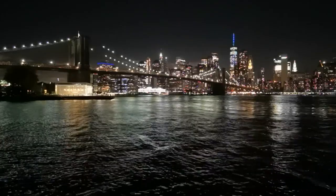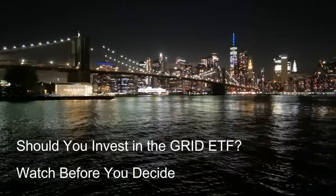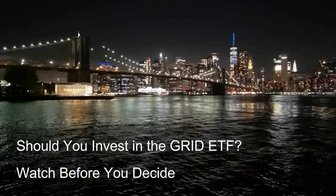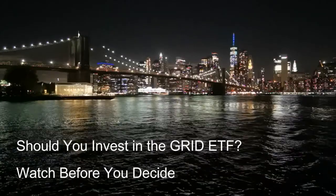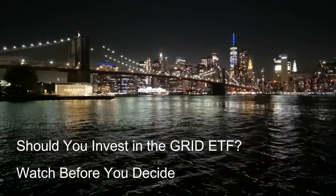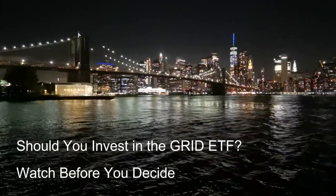This creates increased demand for companies within the Grid ETF that develop, manufacture, and integrate energy storage technologies into the infrastructure. Advancements in battery storage, pumped hydro storage, and other emerging technologies offer promising solutions for large-scale energy storage, and companies within the Grid ETF involved in these technologies could benefit from growth in these new markets. Additionally, efficient energy storage can optimize grid operations by storing excess energy during off-peak periods and releasing it during peak demand times, benefiting companies that provide grid management and optimization solutions.